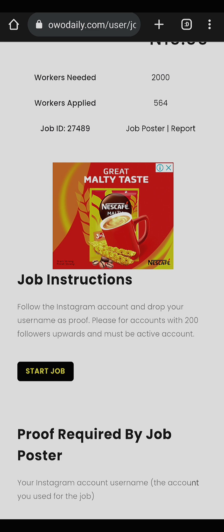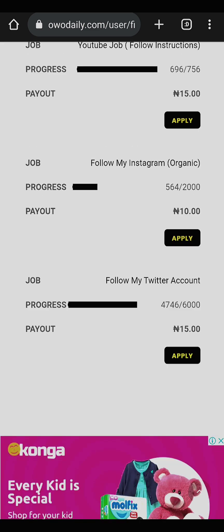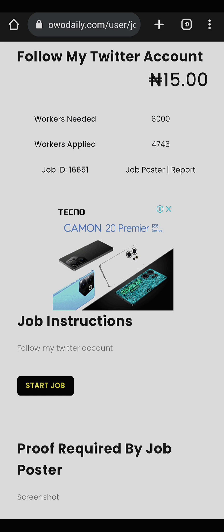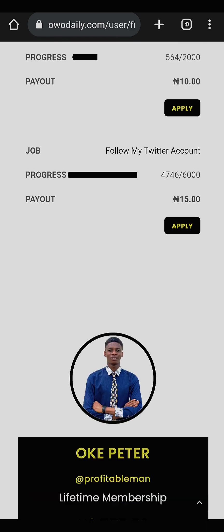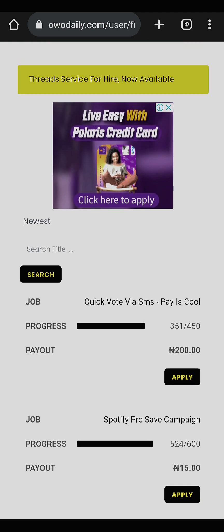Make sure you follow the job instructions carefully. For Twitter jobs, you click Apply, then click Start Job, which redirects you to Twitter to follow the account. Other job types include YouTube, Spotify, and Quickfort.